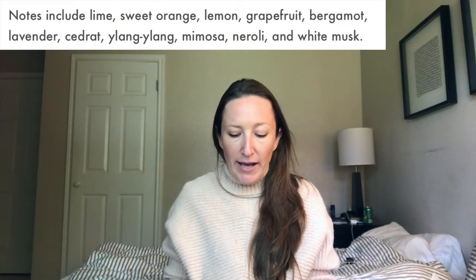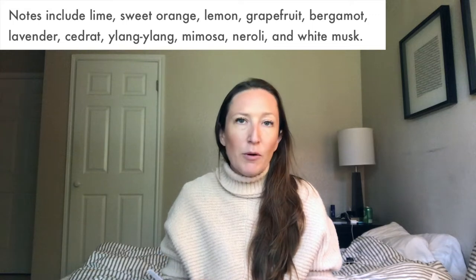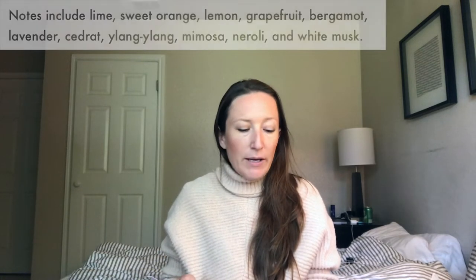Blue Hill Zest has top notes of lime essence, sweet orange, fresh cut lemon, bergamot, and lavender, mid notes of ylang-ylang, mimosa, and neroli, and base notes of white musk and grapefruit. And this literally just nails it on the head. It's so crazy how this actually smells like summer in New England. I've lived in Massachusetts, California, Texas, and Tennessee, and spent a decent amount of time in Florida — and this is Massachusetts in the summertime. Like it just is what it is. Up at the top, it's very much the lime and the bergamot that are the most prominent.